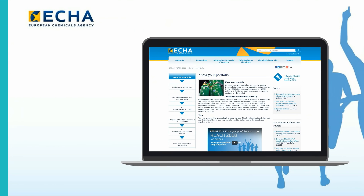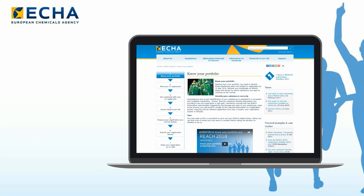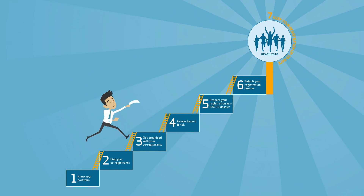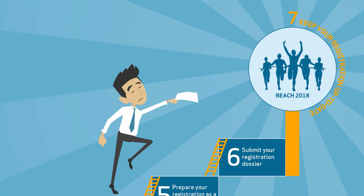On ECHA's website, he found an entire section for REACH 2018, a one-stop shop for all available support. There, the registration process is broken into seven phases. John needs to go through them all for a successful registration.